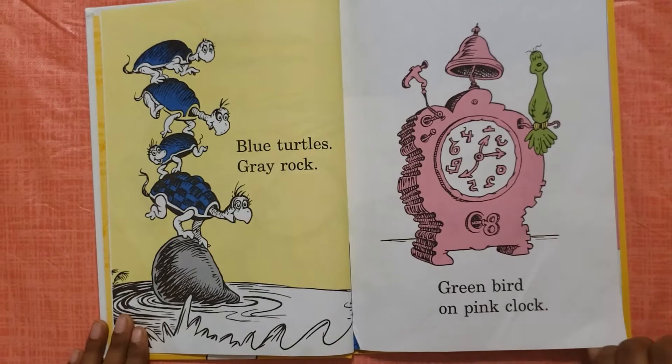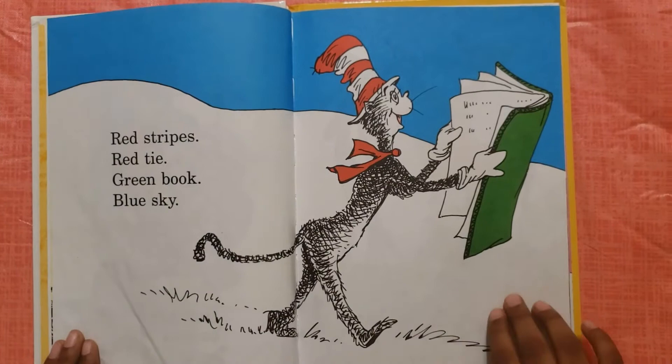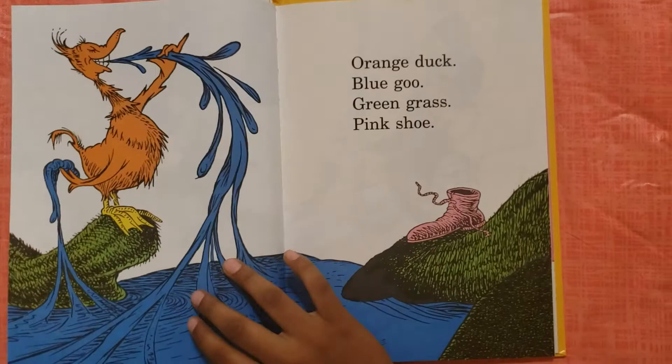Blue turtles, grey rock, green bird on pink cloth. Red stripes, red tie, green book, blue sky.